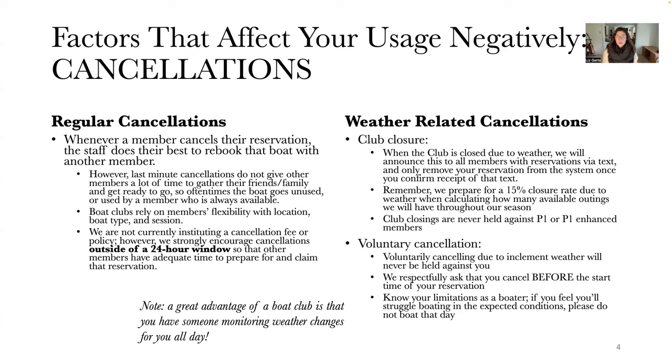We're not currently instituting a cancellation fee or a formal cancellation policy. However, we really strongly encourage cancellations outside of the 24-hour window so that other members have adequate time to prepare for and claim that spur-of-the-moment reservation. That really helps our boats get the usage we want them to have if you cancel outside of that window.